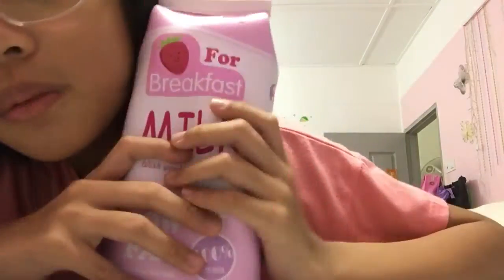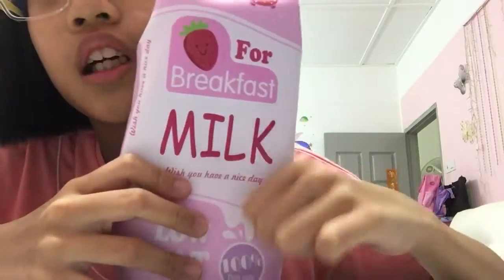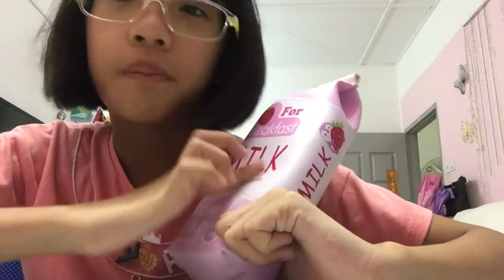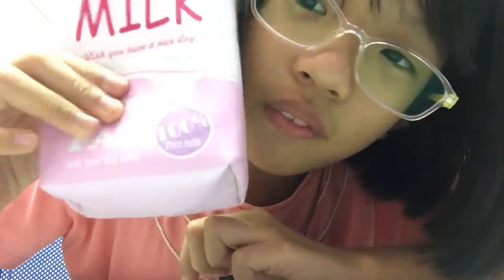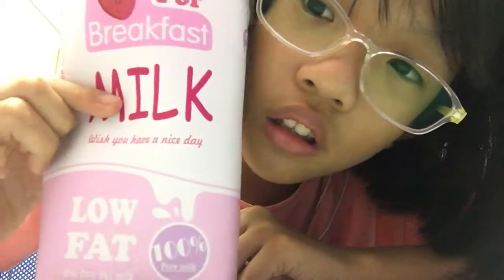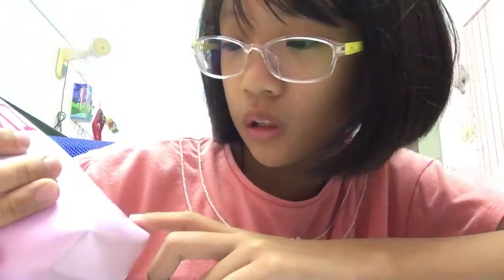And I'm going to review this pencil box now. Look at it — it has like 'strawberry for breakfast milk.' I know it's kind of like backwards — the words are backwards. But trust me, it's strawberry for breakfast milk. It's so cute. And this one is low fat, and this one is 100% pure milk.